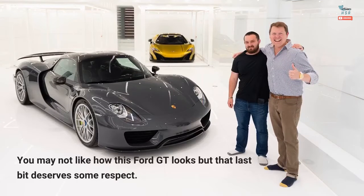You may not like how this Ford GT looks, but that last bit deserves some respect.